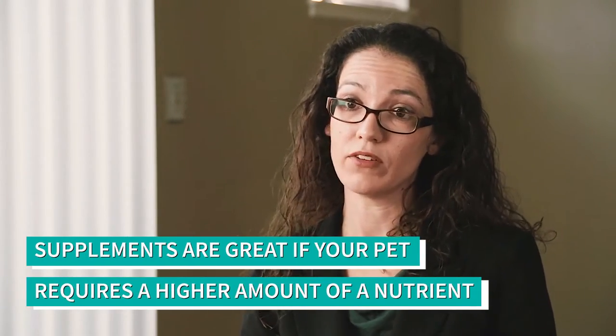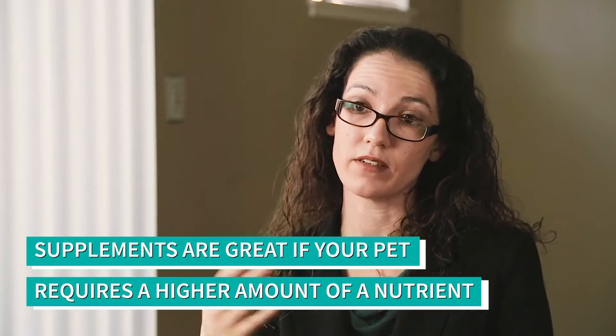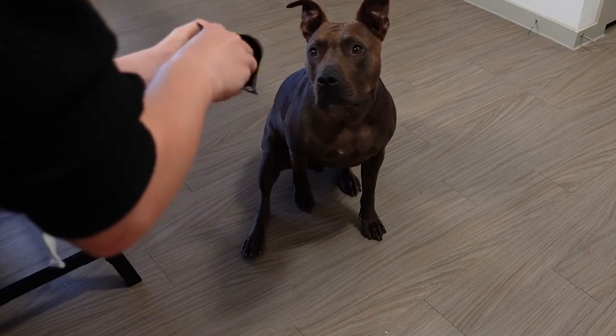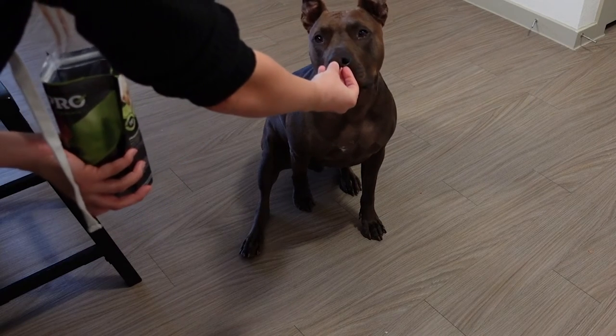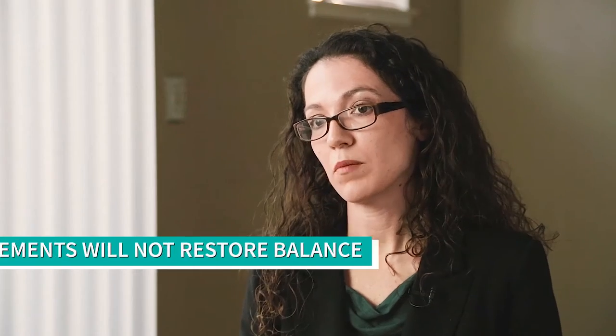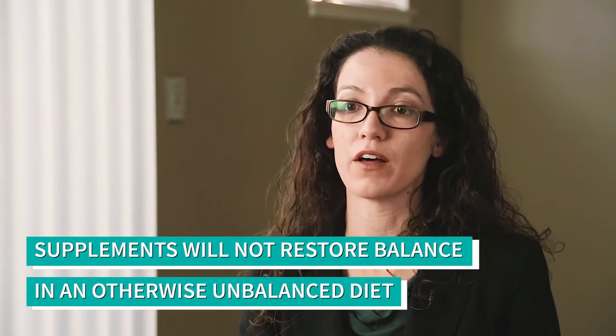That's great in case you have a pet who has a slightly higher requirement than average, or in case you have a diet that for some reason doesn't have the amount of a nutrient that it should. But what those supplements won't do is restore balance to an otherwise unbalanced home-prepared diet.